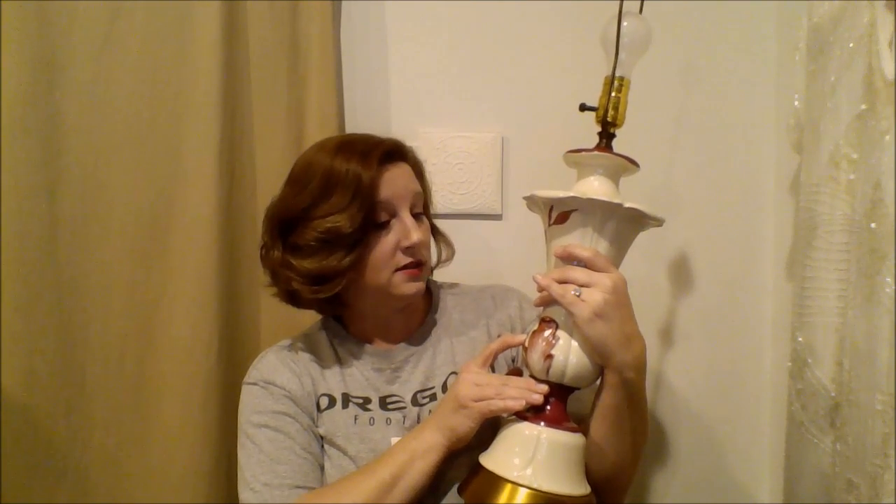Hey guys, it's Dana with Fabulous Style. I have a thrift haul video for you. I'll start with a couple of home decor items I bought yesterday. The first one — I absolutely fell in love with this lamp. There were two of them, and I bought both. They're porcelain lamps in burgundy colors with a really beautiful red burgundy painting on them, signed by the artist 'Hilde.' They have a brass finial at the top that looks like a flower bud.